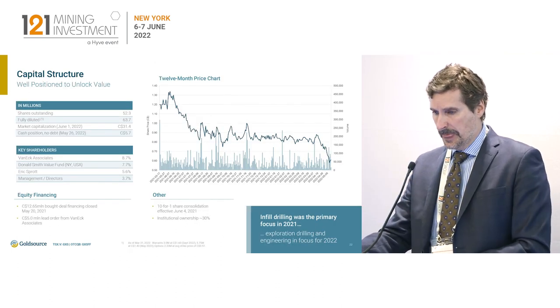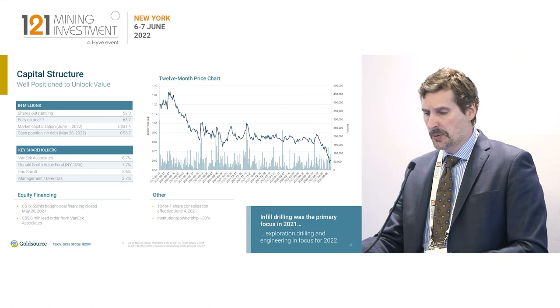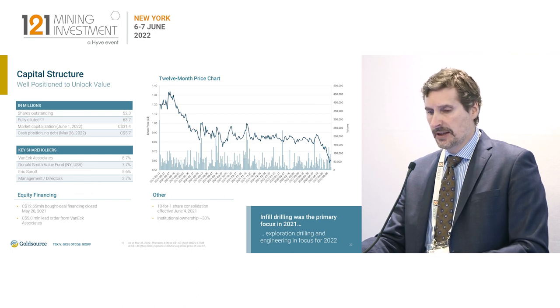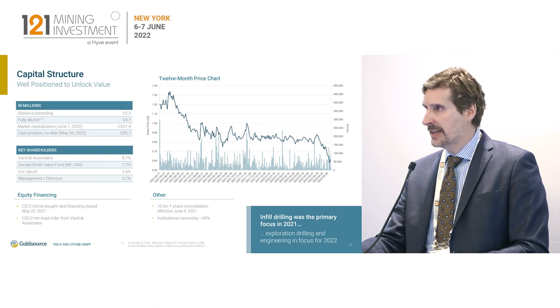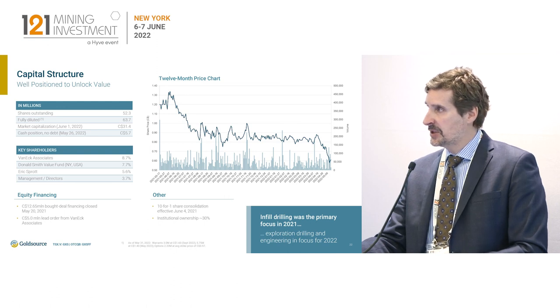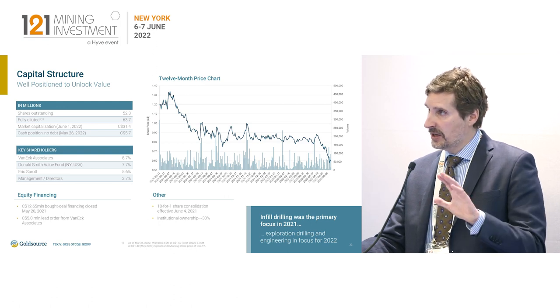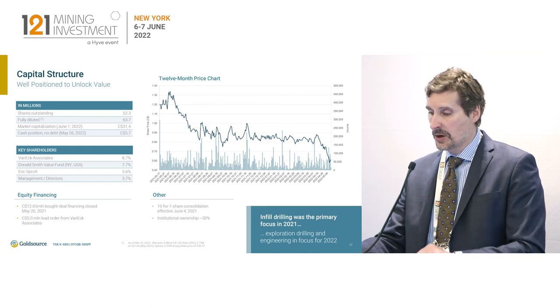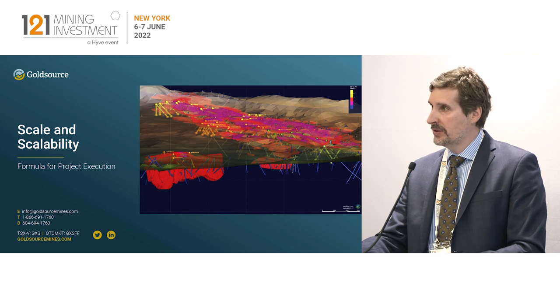Currently, market cap is about $31 million. We're not too happy with that. We've got about $5.7 million Canadian in cash, which will take us through this year into early next year. We've got very strong support from some well-known investors who like what we're doing with the phased development plan — they buy into that. They like the soft rock saprolite component to be able to accelerate development, and they certainly like the exploration potential we still have, not just on the western side of our property, but the eastern side as well.